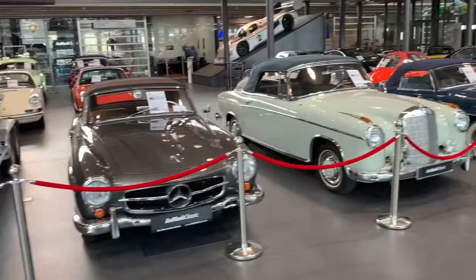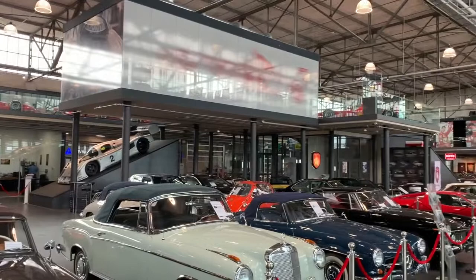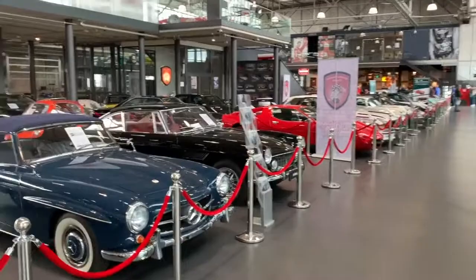We've just walked in — it's free entry, which I think is pretty amazing — and as you can see up there, the Michael Schumacher private collection is there. This is actually a collection done by the Schumacher family, which is really cool. But before we go up and have a look at that, I actually thought Motor World was a museum, but I think it's more of an auction area and also private car storage because all these cars have prices on them.